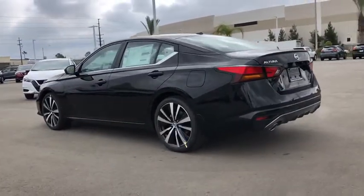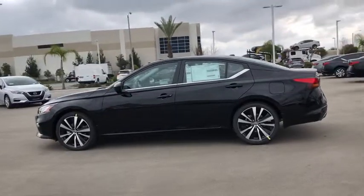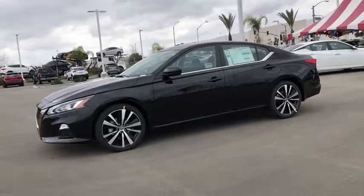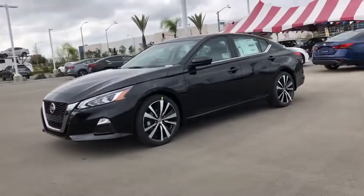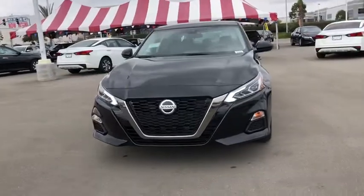This vehicle has less than 100 miles. Here are some of this vehicle's great options: traction control, dual airbags, alloy wheels, power steering, four-wheel disc brakes, trip computer, security system, rear window defroster, electronic stability control.